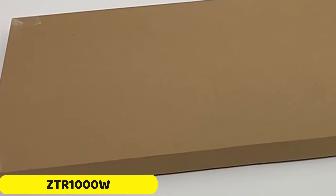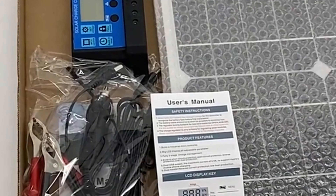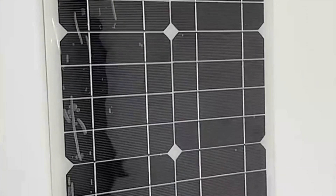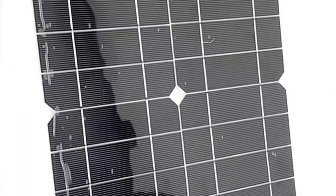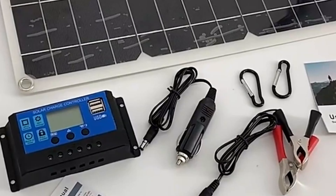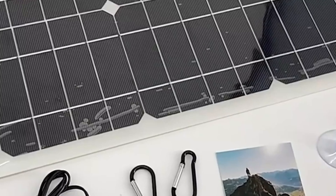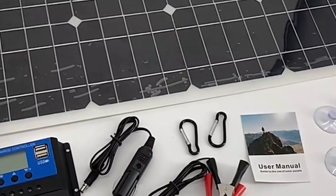Number 1: ZTR1000W Solar Panel. The ZTR1000W Solar Panel is a revolutionary renewable energy solution with a module efficiency of 21.8%. It is customizable to meet individual needs, making it suitable for residential or commercial use. The panel's compact design, measuring 540x280x2.5mm, ensures high power output. Made from premium monocrystalline silicon, it offers durability and longevity. With a nominal capacity of 800W, it delivers substantial power for various applications.